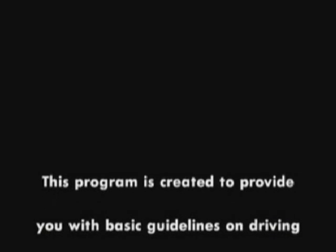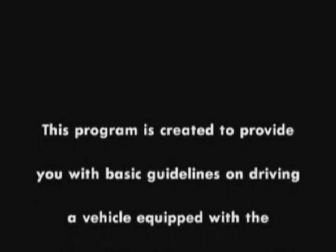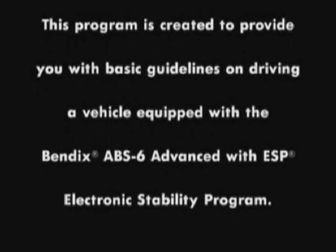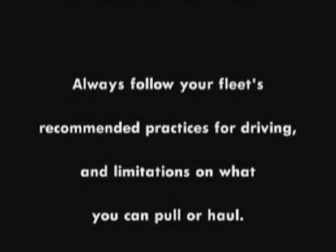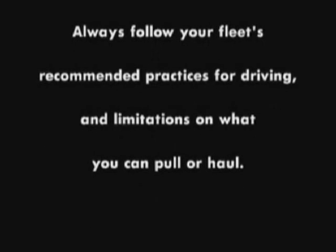This program is created to provide you with basic guidelines on driving a vehicle equipped with a Bendix ABS-6 Advanced with ESP, Electronic Stability Program. Always follow your fleet's recommended practices for driving and limitations on what you can pull or haul.